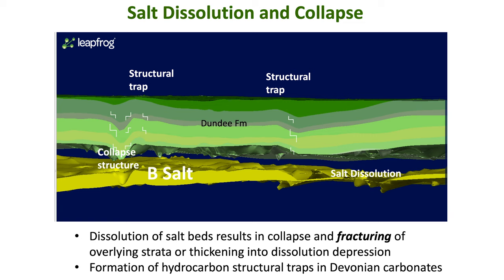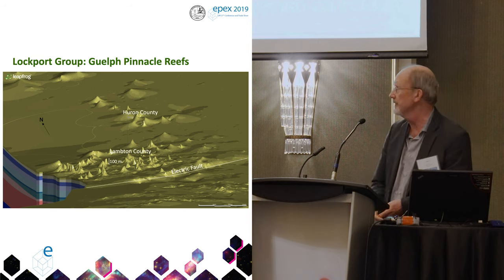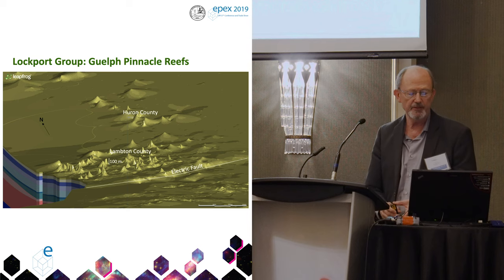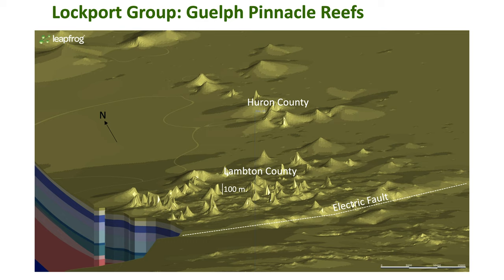This is important for oil and gas: differential dissolution of salt and subsidence create structures in these rocks that form oil traps for crude oil in Ontario. There are Guelph formation or Lockport group pinnacle reefs in Ontario, approximately 100 meters high. This is Lambton County, and you can also see the Electric fault trending through here. Reefs do show up — this is one of the first things I looked for. In early versions running at 1000-meter resolution the reefs did not show up, but reducing to 400 meters and improving the data, the reefs start showing up.